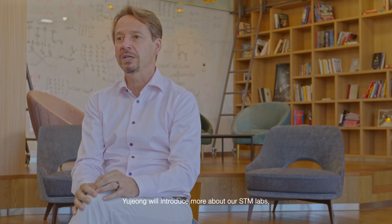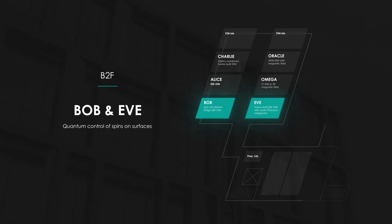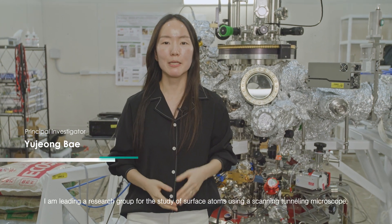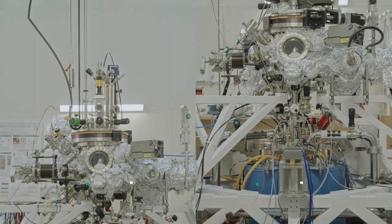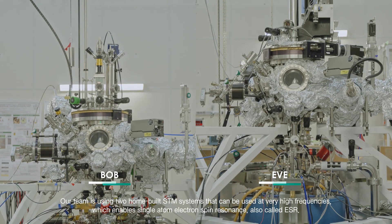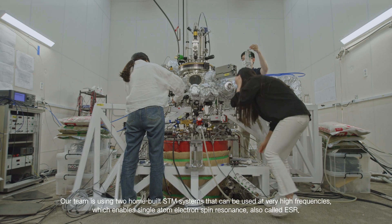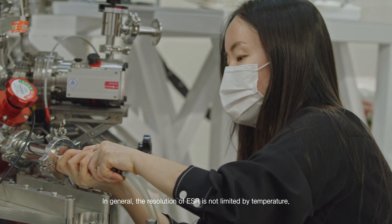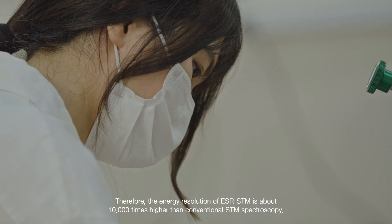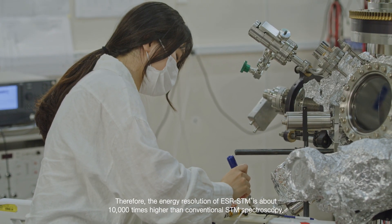Yucheng will introduce more about our STM labs. Hello, my name is Yucheng Bae. I'm leading a research group for the study of surface atoms using a scanning tunneling microscope. Our team is using two home-built STM systems that can be used at very high frequencies, which enables single atom electron spin resonance, or so-called ESR. In general, the resolution of ESR is not limited by temperature, and therefore the energy resolution of ESR-STM is about 10,000 times higher than conventional STM spectroscopy.